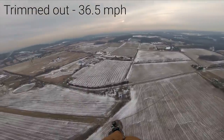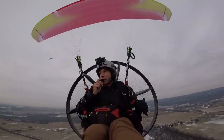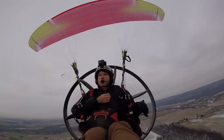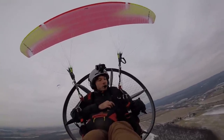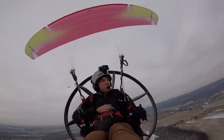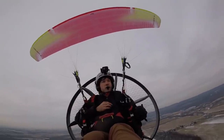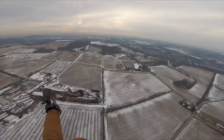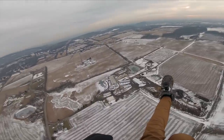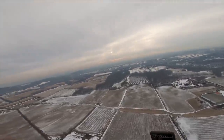Now, the moment everyone has been waiting for — time to engage the speed bar. So I'm going to do this at a high altitude. Using the speed bar in general, you should either be at a higher altitude or above water in a slalom competition, because it does increase your risk factor. And this is a brand new wing, so given that, I want to take it high for the first couple tries. Let's give the speed bar a whirl.